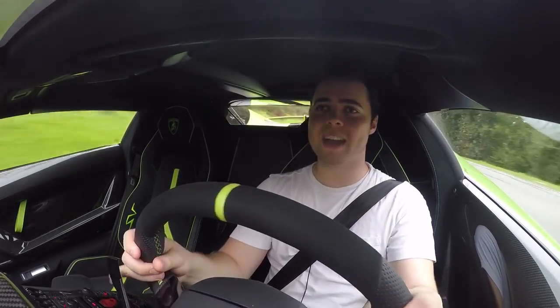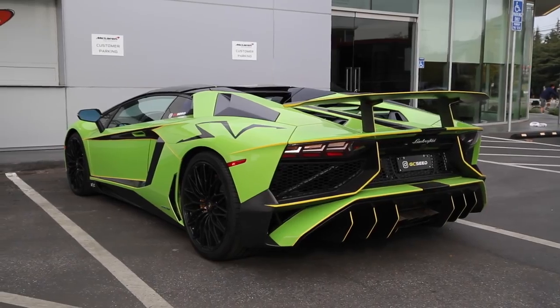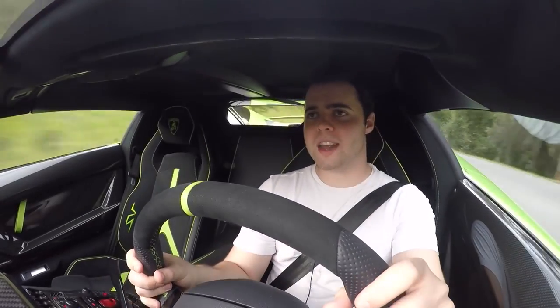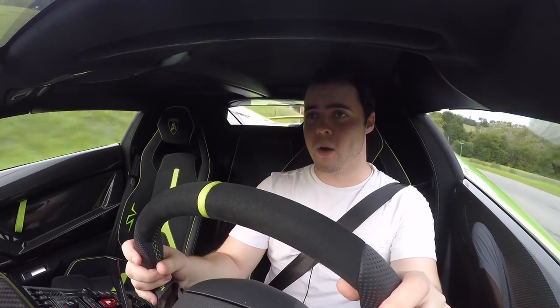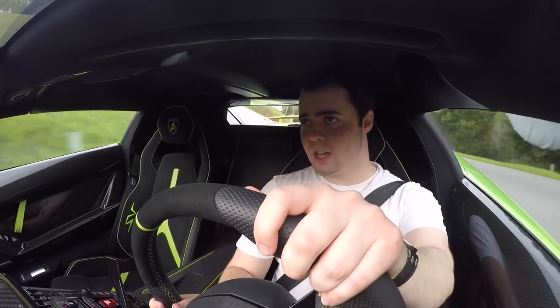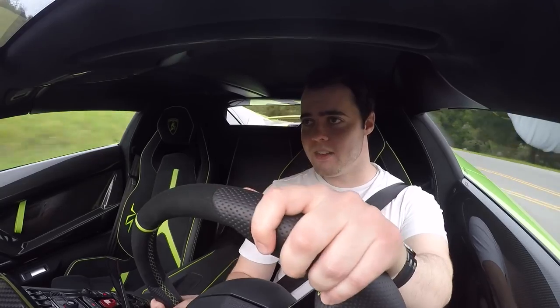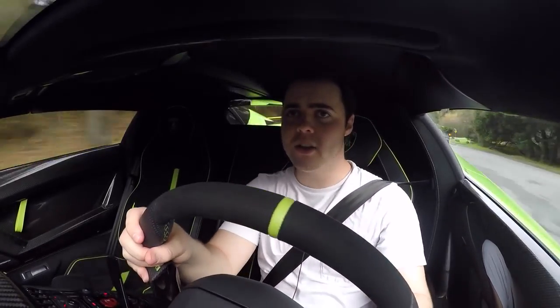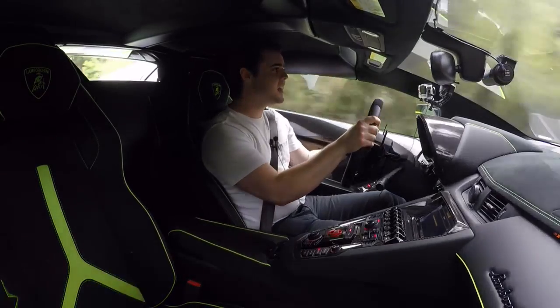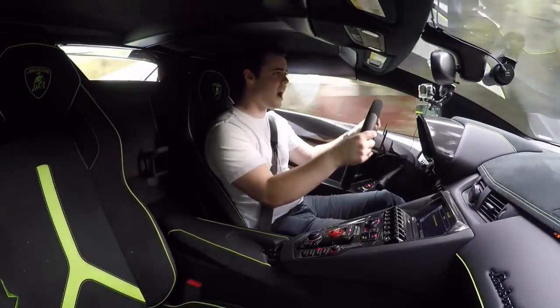What makes this so astonishing is the level of grip it has with the magnetic ride suspension and ridiculously wide rear tires. The only tires wider than that are on something like a Bugatti Veyron, which produces quite a bit more horsepower, but this thing can hit turns at way higher speeds than the Veyron. It feels very planted.